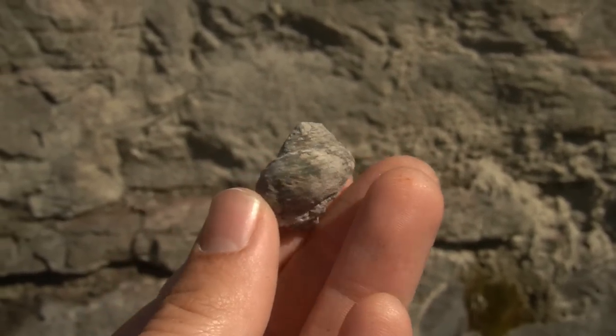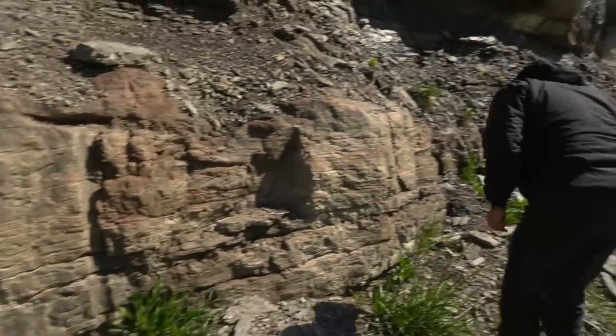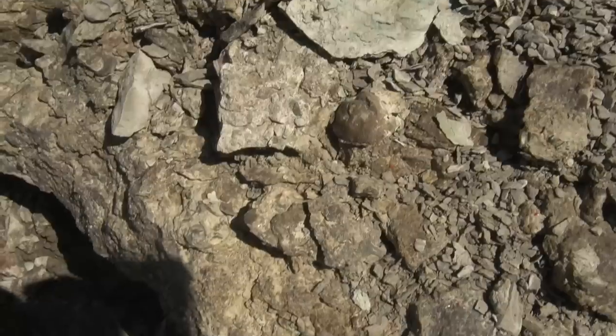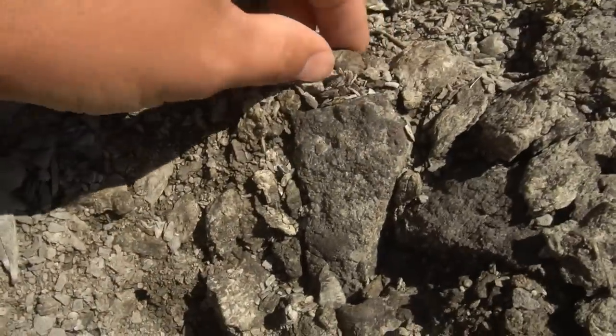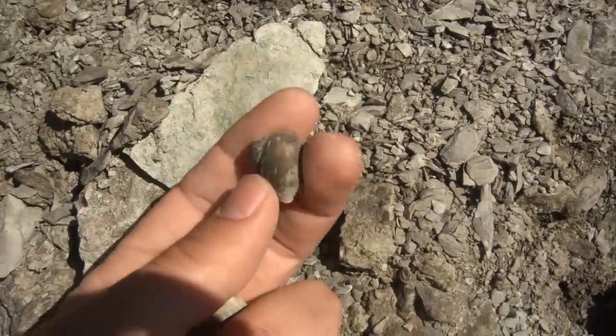That is a really cool little fossil. We are on an absolutely gorgeous road cut right here. Look how tall that goes. There's a nice little brachiopod sticking out right there. They're really kind of cool here. There's another gastropod. I love the little gastropods — they are so neat.